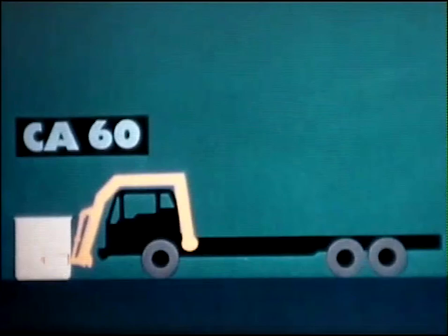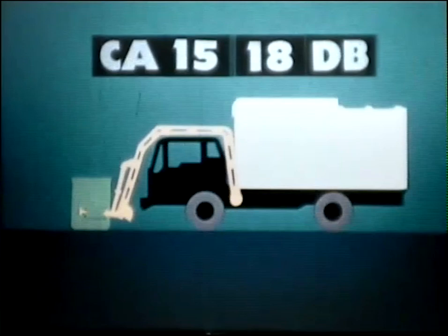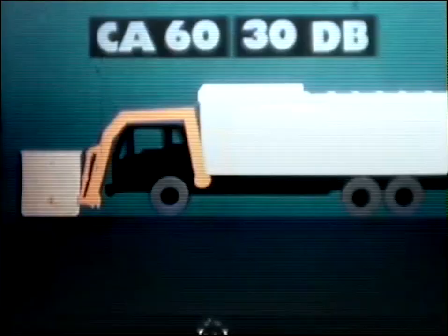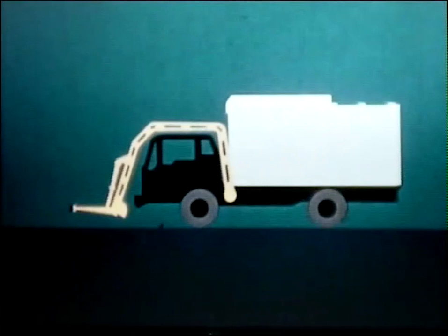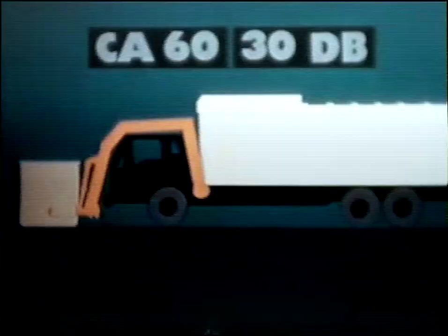There are also three sizes of Packer bodies. The 18dB holds 18 cubic yards of compacted material, or the equivalent of 54 to 72 yards of loose refuse. The 24dB packs from 70 to 100 yards into its 24 cubic yard body, and the 30dB has a loose refuse capacity of 80 to 120 yards in its 30 yard body. In most cases, the CA-15 is used with the 18dB Packer, the CA-30 with the 24dB, and the CA-60 is used with the 30dB Packer body.